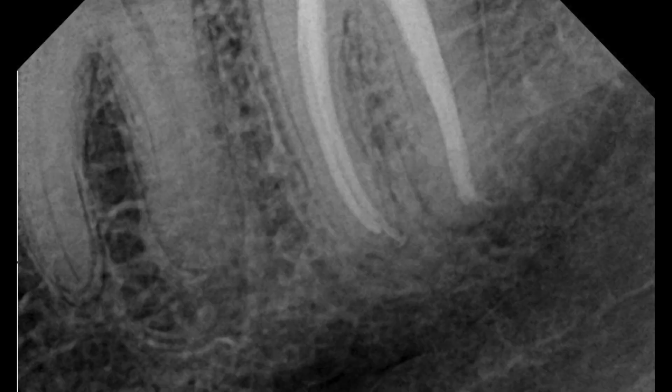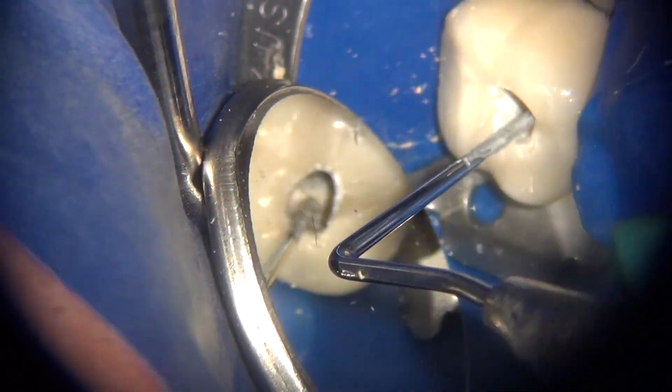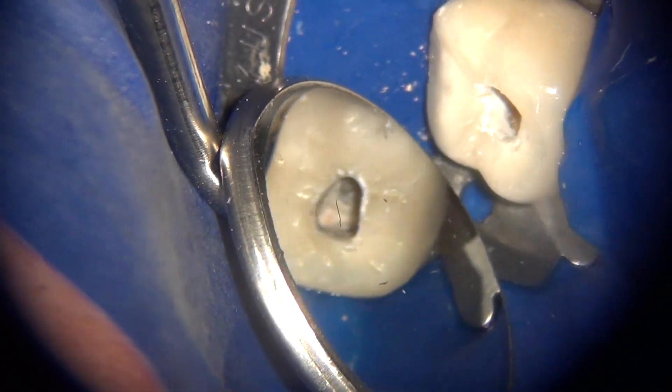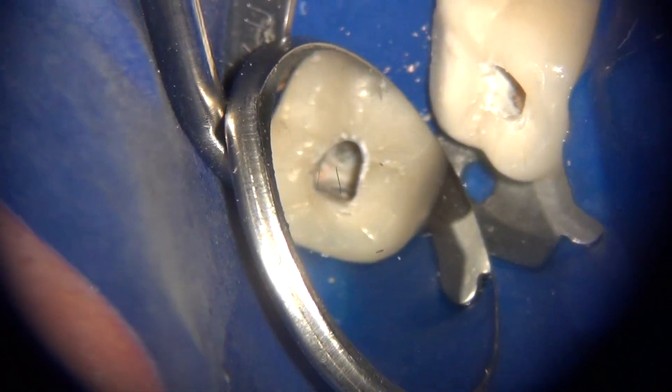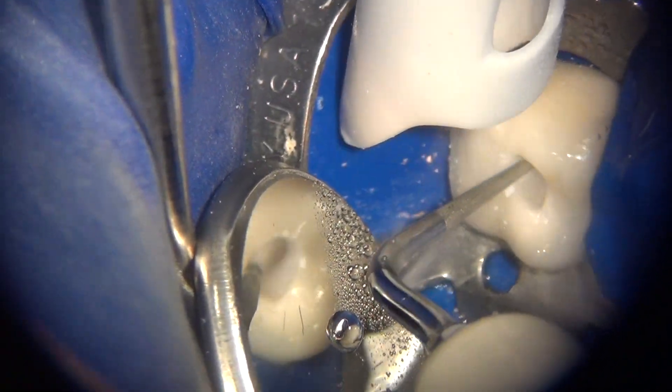The distal canals were fairly wide, so we managed to place two size 40 or 04-taper and two size 35 or 04-taper Endosequence files in the distal canal. This radiograph shows the gutta percha with BC sealer in place. The gutta percha is then condensed at the orifice level using the hydraulic condensation method, and the excess sealer is cleaned out with an ultrasonic and water.